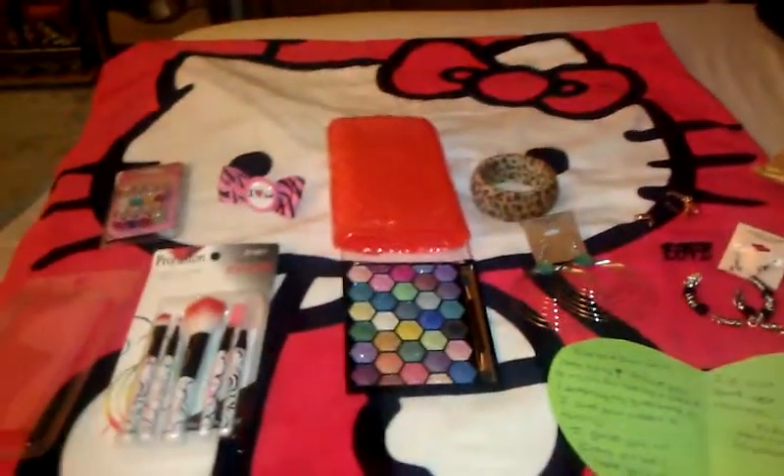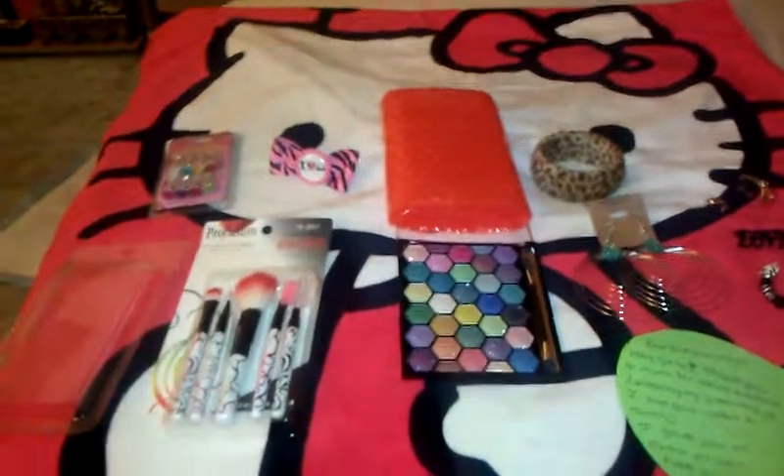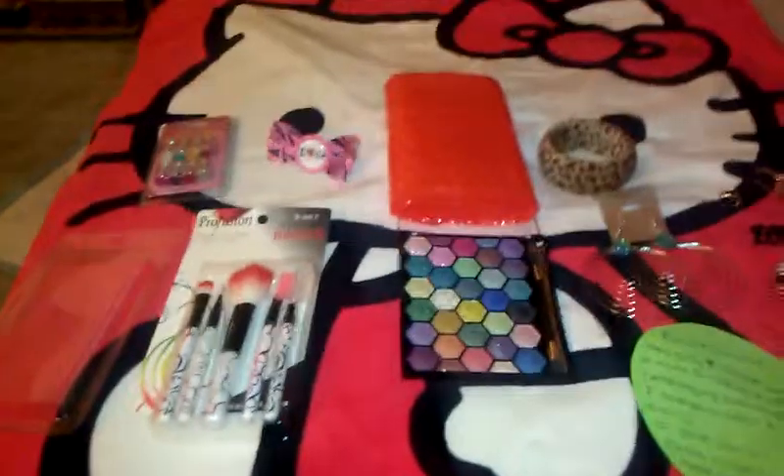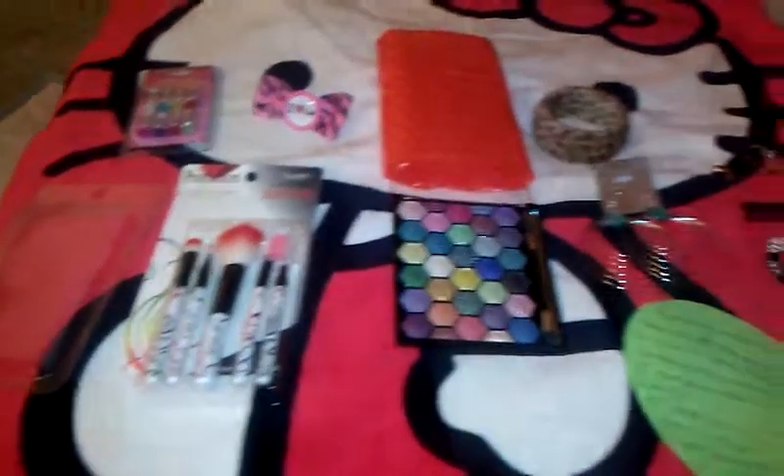Go check her out, ladies, because she is awesome. Thank you so much for everything — I love it all, it's just all so beautiful. I can't wait to wear the earrings and the bracelet and put these brushes on my vanity. Thanks again, sweetie! Don't forget to go check out Fabolicious, she's awesome. You dolls have a great night — bye!